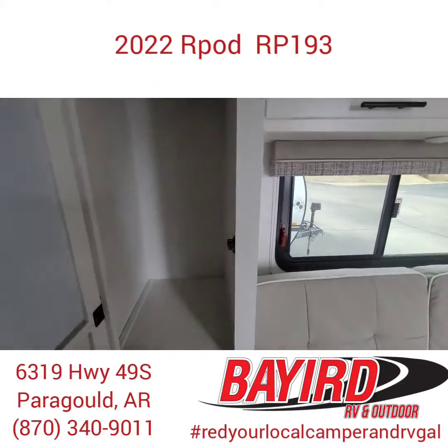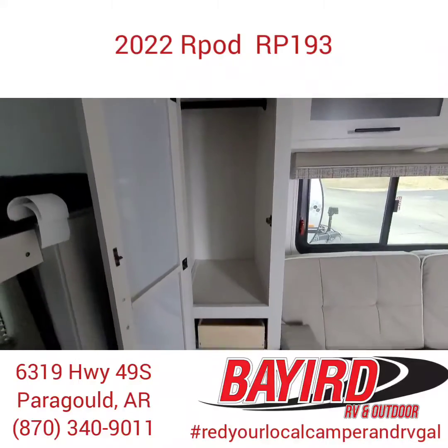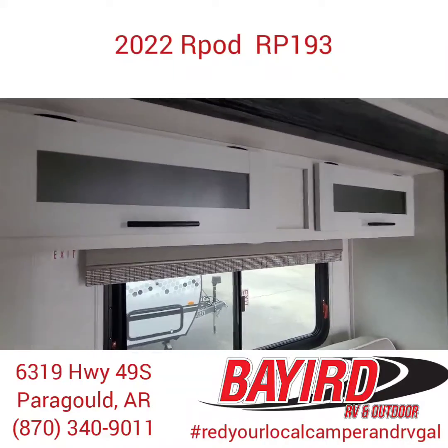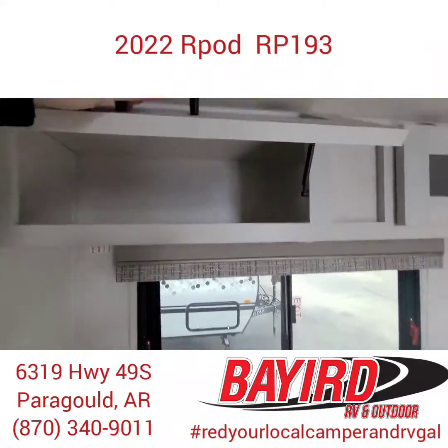Over here you have a place that you can hang up your clothes and put your undergarments. And above this couch, you also have more storage — nice and deep.